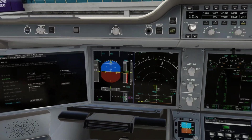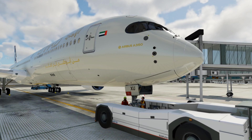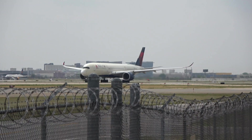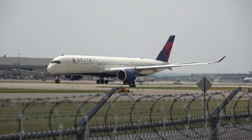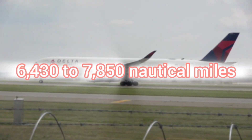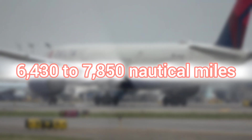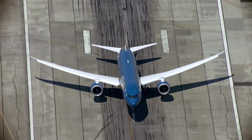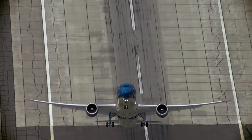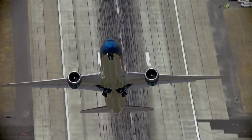When it comes to range and performance, both aircraft are capable of flying long distances efficiently. In terms of range, the Airbus A350 XWB typically covers distances of 8,000 to 9,700 nautical miles, while the Boeing 787 Dreamliner ranges from 6,430 to 7,850 nautical miles. While both offer extensive range capabilities, the Airbus A350 XWB generally has a slightly longer range, providing airlines with more flexibility in route planning and network expansion.